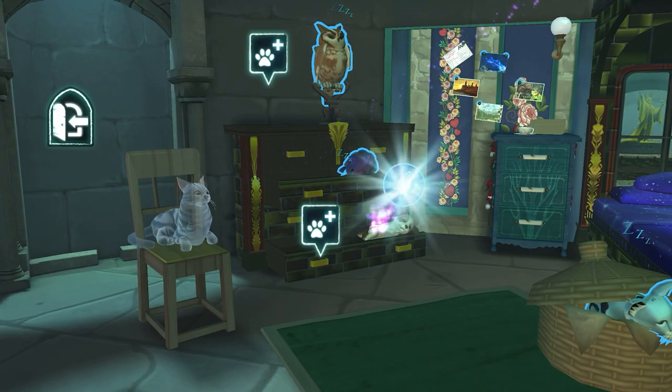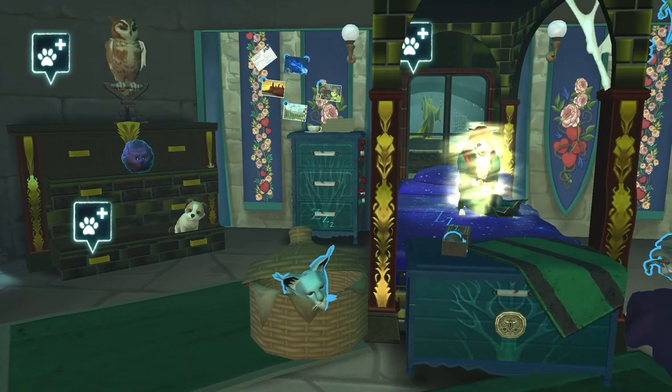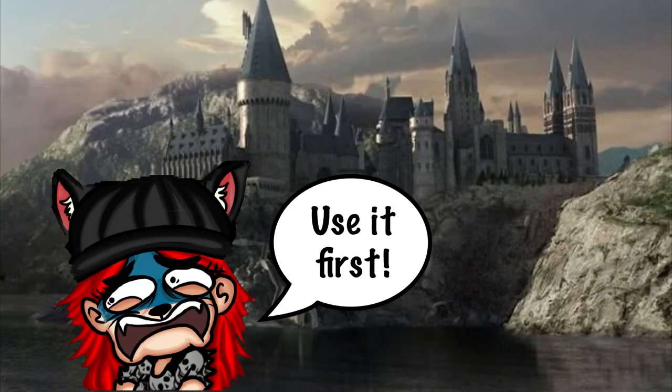Pets are the first energy point, and one of their advantages is that even if your energy is full, you can click on them and the energy they give you will store as extra. But be sure not to click on the objects in the castle with full energy, because with those, this doesn't happen.